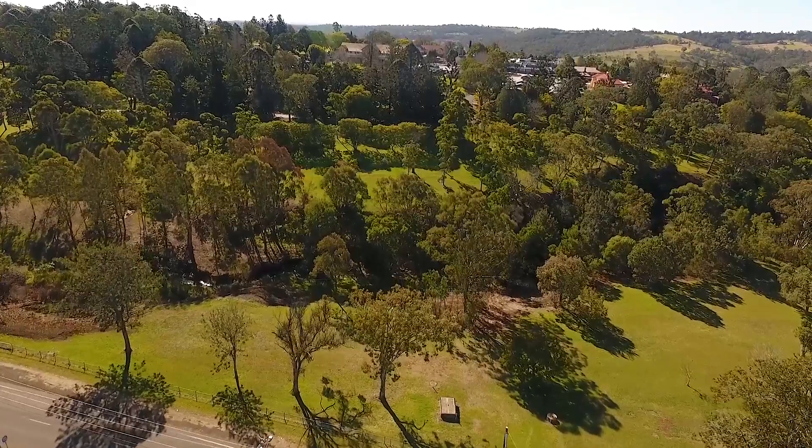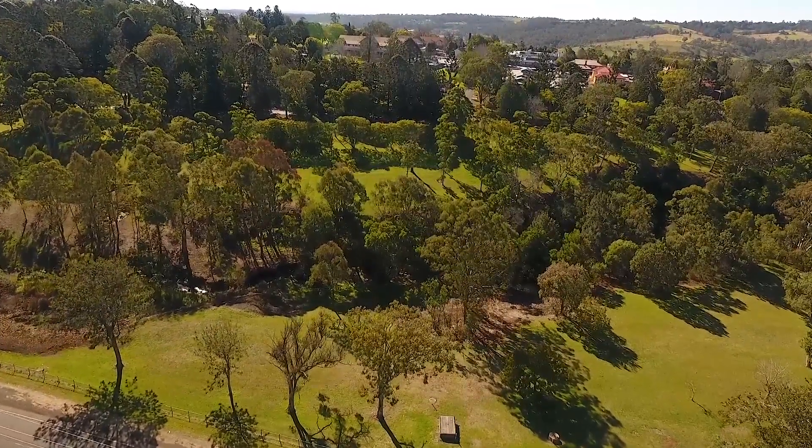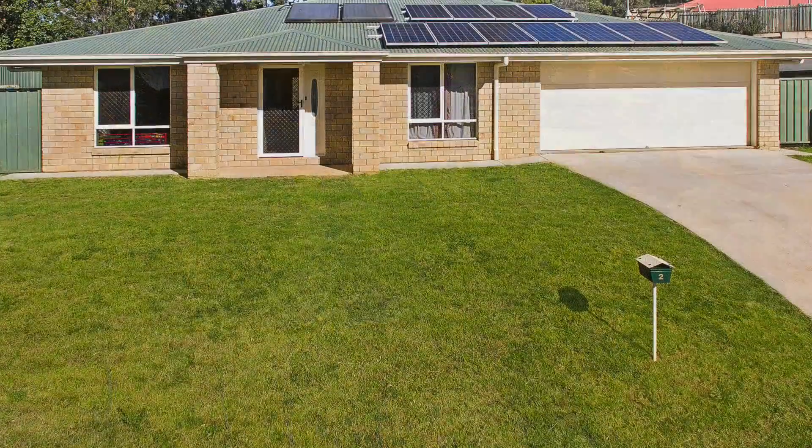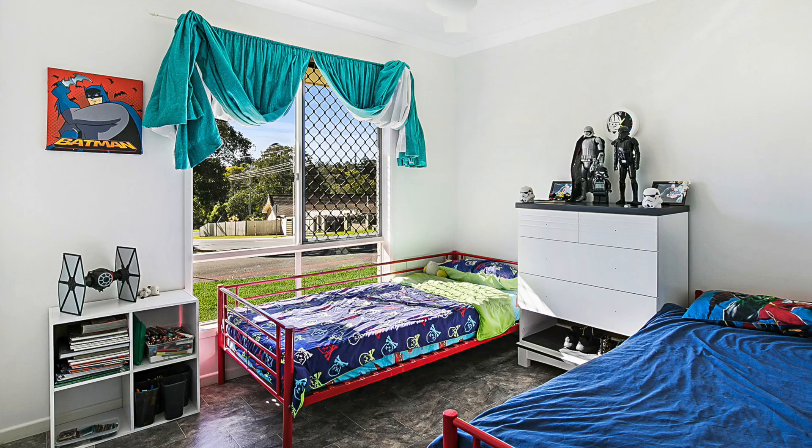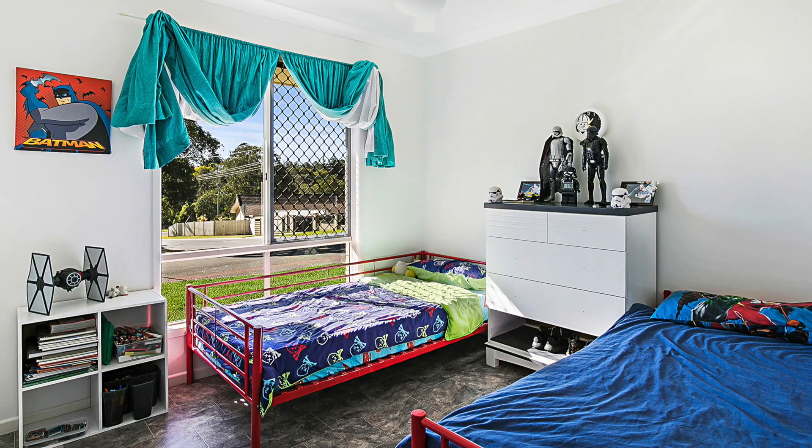Just down the road is the newly developed council parkland with skate park and barbecue areas, plus the convenience of the local state primary school just round the corner. This location is one of the most convenient in Rockville.